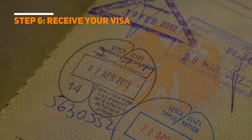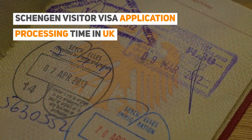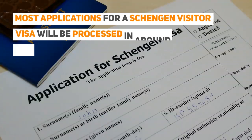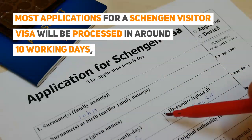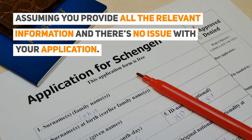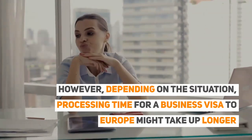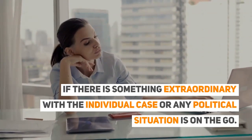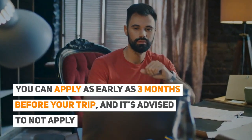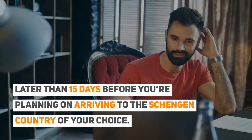Step 6: Receive your visa. Schengen visitor visa application processing time in the UK — how long can the application process take? Most applications for a Schengen visitor visa will be processed in around 10 working days, assuming you provide all the relevant information and there's no issue with your application. However, depending on the situation, processing time might take longer if there is something extraordinary with the individual case or any political situation is ongoing. You can apply as early as 3 months before your trip, and it's advised to not apply later than 15 days before you're planning on arriving.